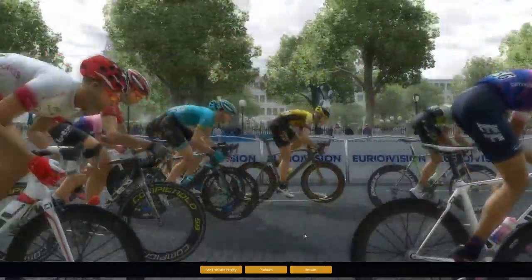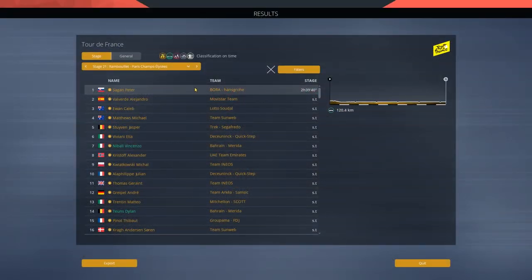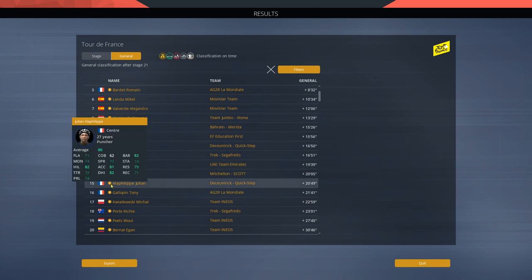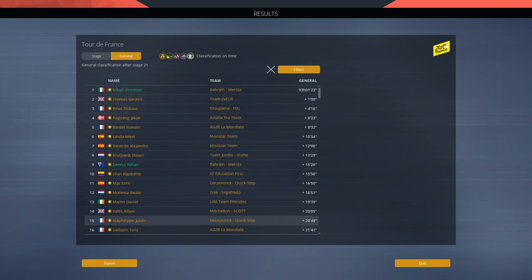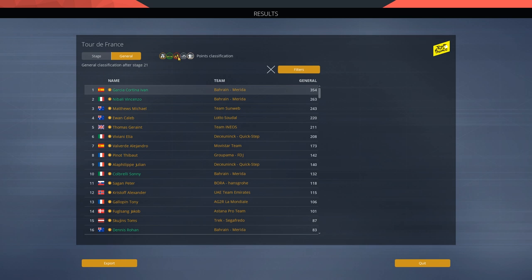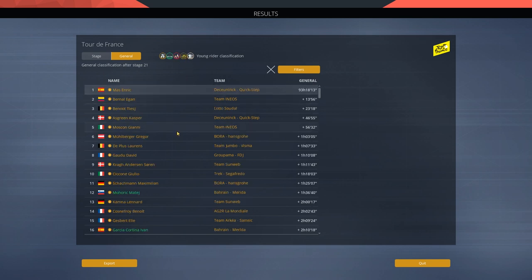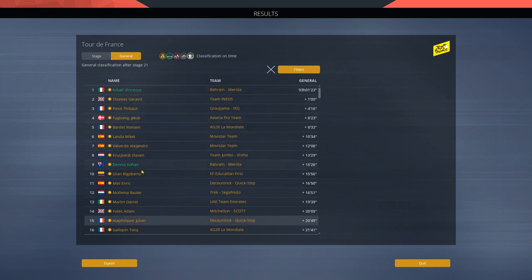Loads of achievements — yay! Peter Sagan won the stage, beautiful. Elia Viviani came second — nicely done. Here we have the final GC results: Nibali takes it one minute ahead of Geraint Thomas, and Pinot in third. Landa in sixth, Dan Martin, Yates in 14th with lots of minutes back. Alaphilippe 15th, 21 minutes back. We won the double in the points jersey, and were close but second in the mountain jersey and under-25 classification.